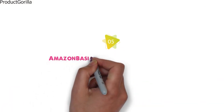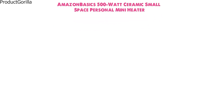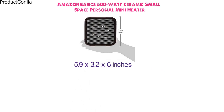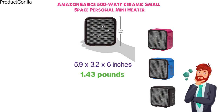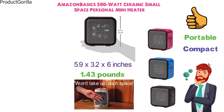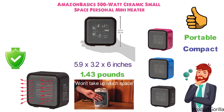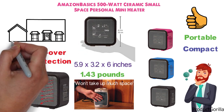At number 5 we have the Amazon Basics 500-Watt Ceramic Small Space Portable Mini Heater. The dimensions are 5.9 x 3.2 x 6 inches and it weighs around 1.43 pounds. You can choose between several different colors such as black, blue, and pink. This space heater is designed to be compact and portable, able to heat up your personal space effectively. It's small enough to fit onto your tabletop, the ceramic coils heat up in seconds, and safety features such as tip-over protection are included.